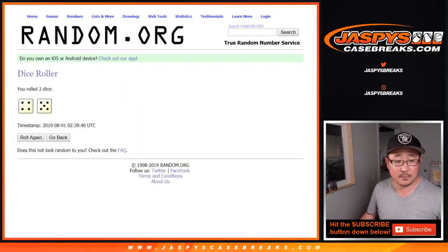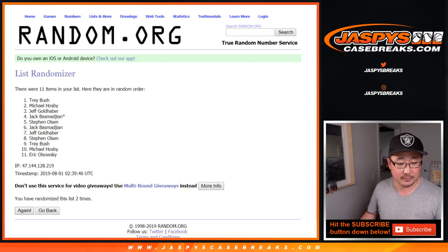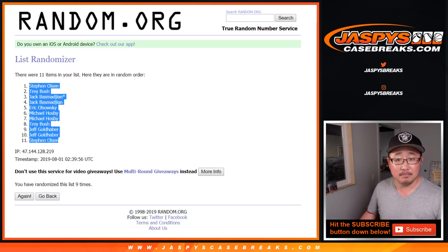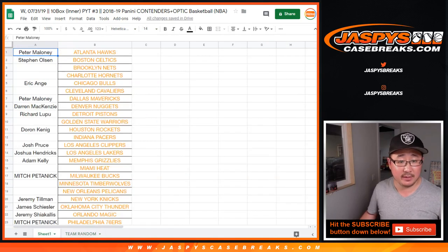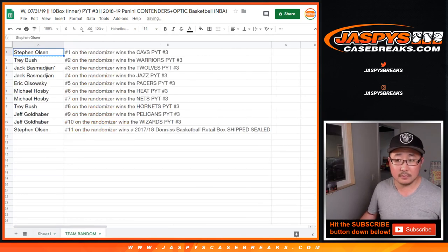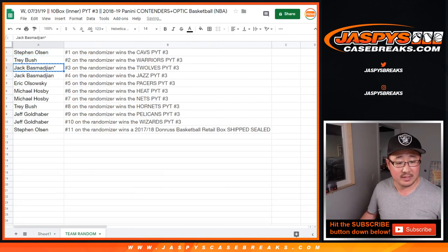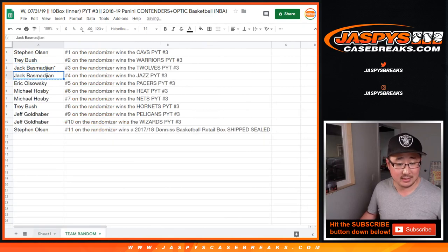Let's randomize this 4 and 5, 9 times. After 9 times, we've got Stephen Olsen. Congrats, Stephen Olsen — you got the Cavs in pick your team 3. Trey with the Warriors, Jack with the T-Wolves, you also have the Jazz in pick your team 3.